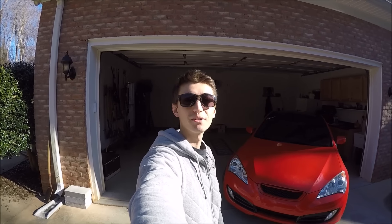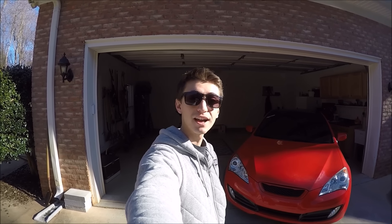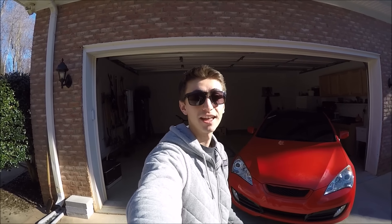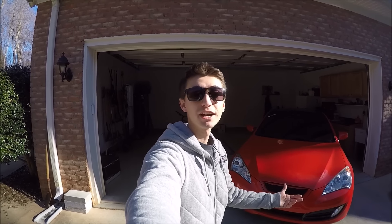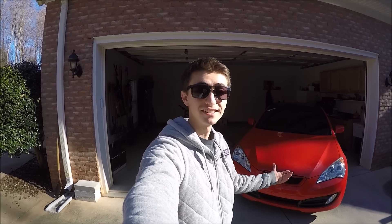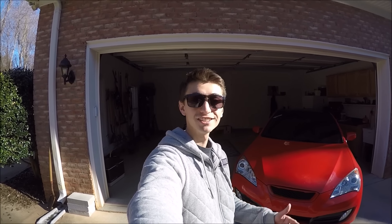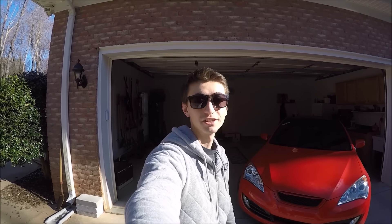What's up everybody, so today is a pretty interesting day — I have finally sold my red Genesis. I've owned it for about four years now and it has got me from point A to point B. It's been extremely reliable and I put thousands of miles on it. After graduating college I really have no use for it; it's just been sitting in my garage collecting dust, so it's time to take it to its new owners. Let's go ahead and take one last look at the red Genesis before I deliver it to its new home.